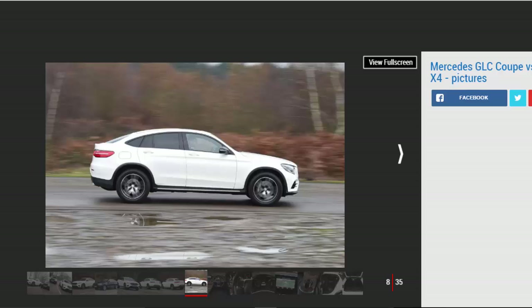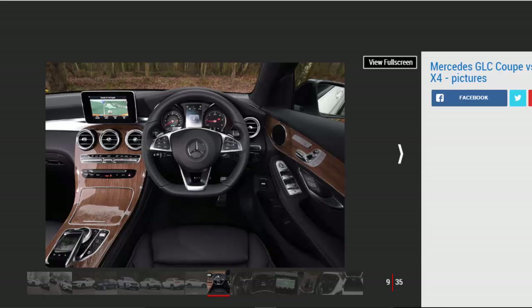However, this is where the positives end. On our test car's 19-inch wheels, the GLC Coupe's ride was lumpy, while the body didn't feel particularly well tied down over bad surfaces. On rougher roads the chassis fidgets and struggles to settle into a smooth lope on the motorway. Start to push harder through a series of corners and the Mercedes wallows around. The mushy, lifeless steering lacks the BMW's precision and the GLC Coupe isn't as agile or fun, although neither car is particularly inspiring from behind the wheel.